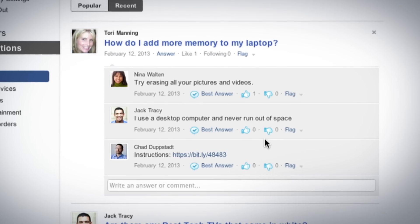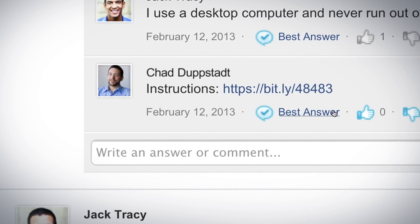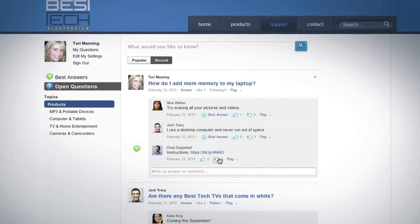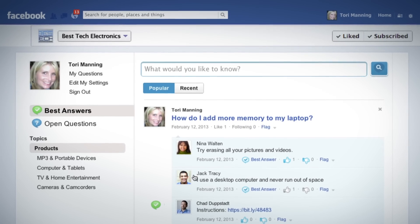Imagine creating an online community that lets customers, not just agents, help one another resolve issues — a community help center that lives not just on your company website, but your company Facebook page.